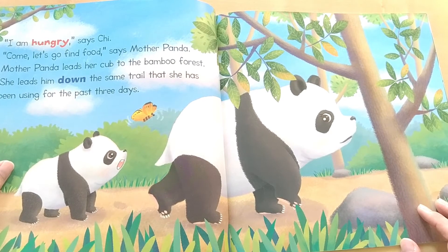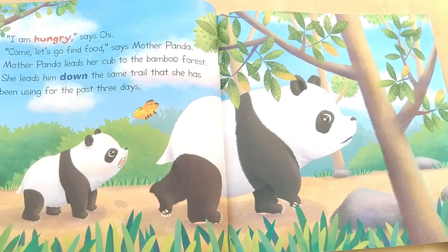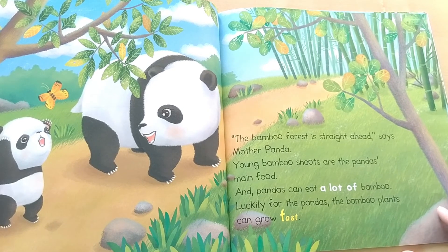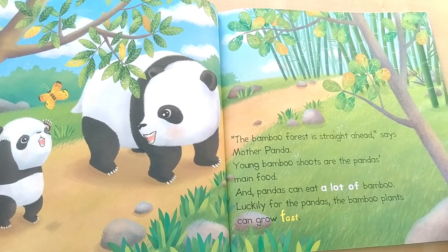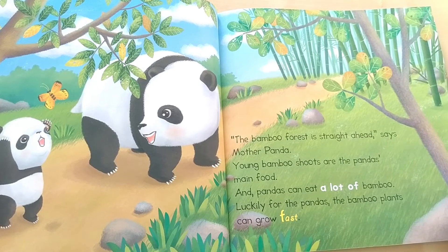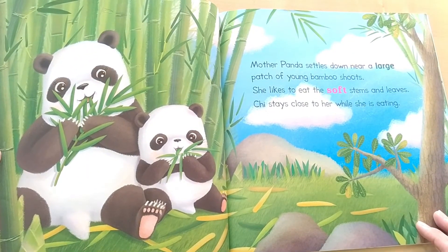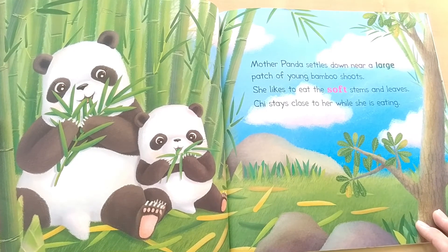Mother Panda leads her cub to the bamboo forest. She leads him down the same trail that she has been using for the past three days. The bamboo forest is straight ahead, says Mother Panda. Young bamboo shoots are the panda's main food, and pandas can eat a lot of bamboo. Luckily for the pandas, the bamboo plants can grow fast. Mother Panda settles down near a large patch of young bamboo shoots. She likes to eat the soft stems and leaves.